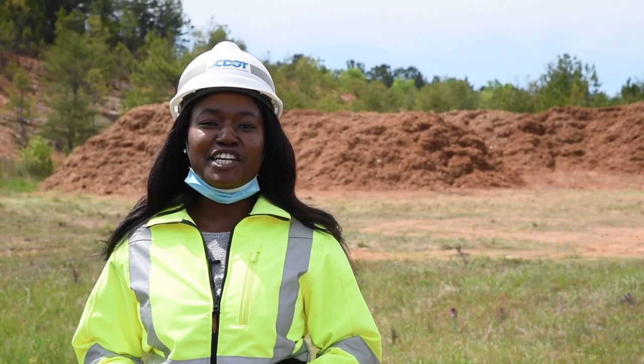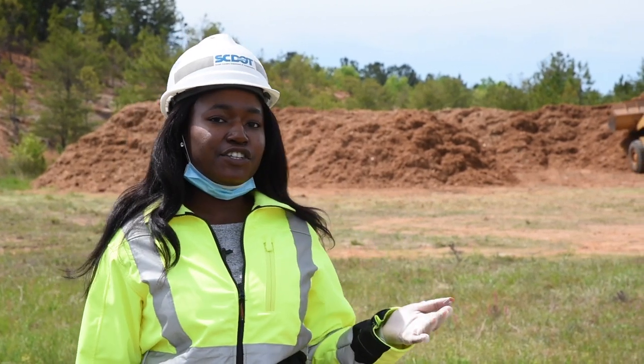Thank you, Randy, for walking us through that storm debris disposal process. We're now at the location just off SC28 in Wahala where the mulch is being stockpiled for later use.